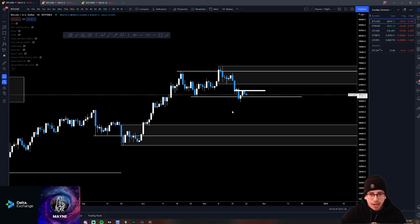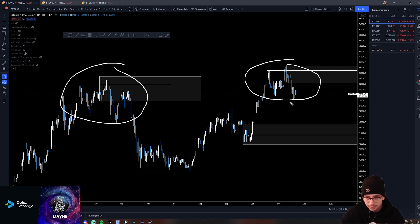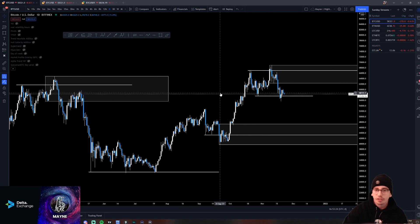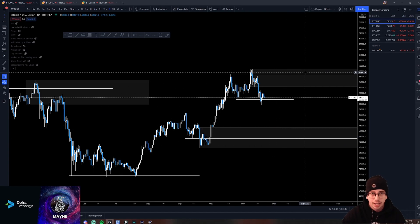I'll keep monitoring it and let you know my thoughts. Hopefully what I've explained here makes sense in terms of a potential short idea here, a potential long on a flip of 60K, and why I would be bullish down here. And obviously, get above 65K — why I'm bullish there.